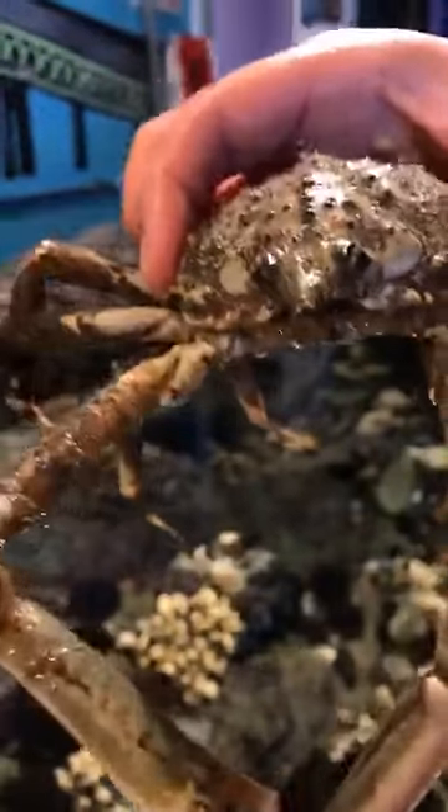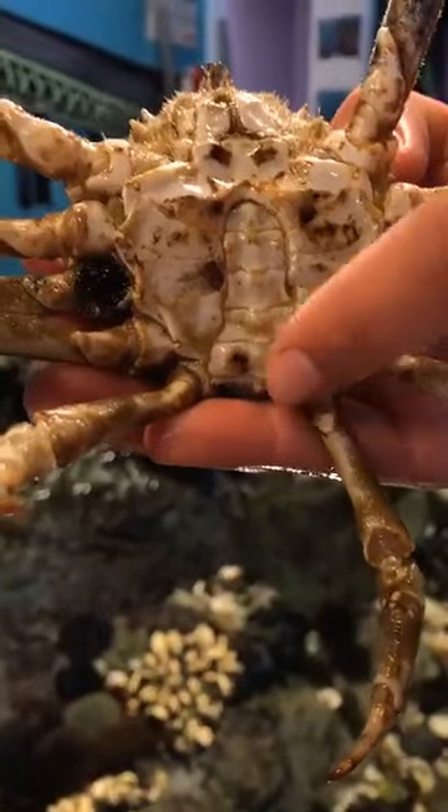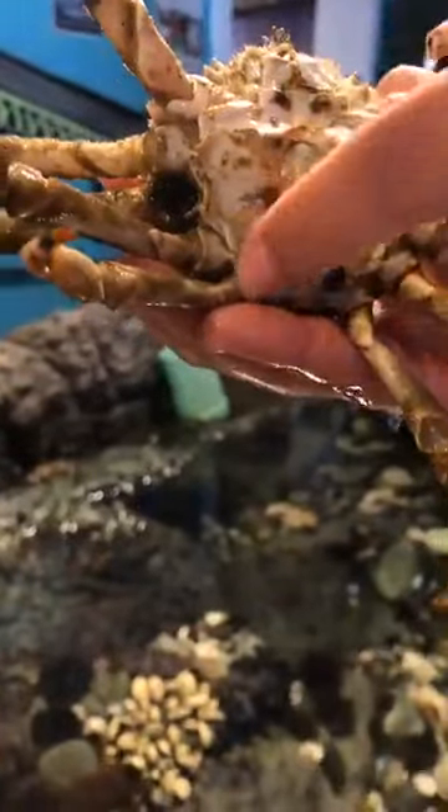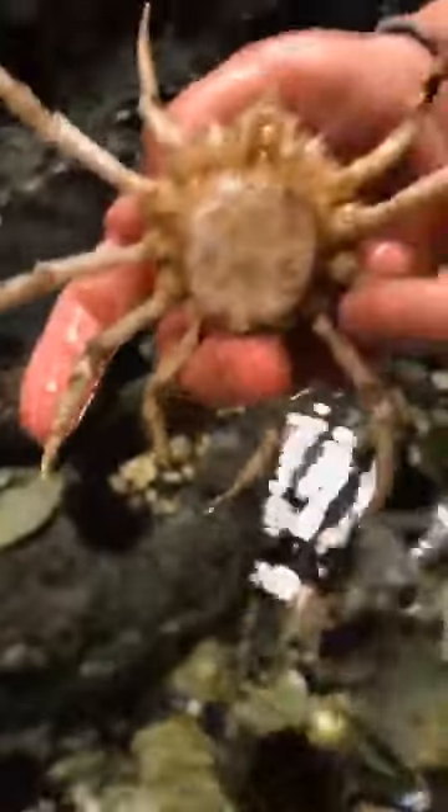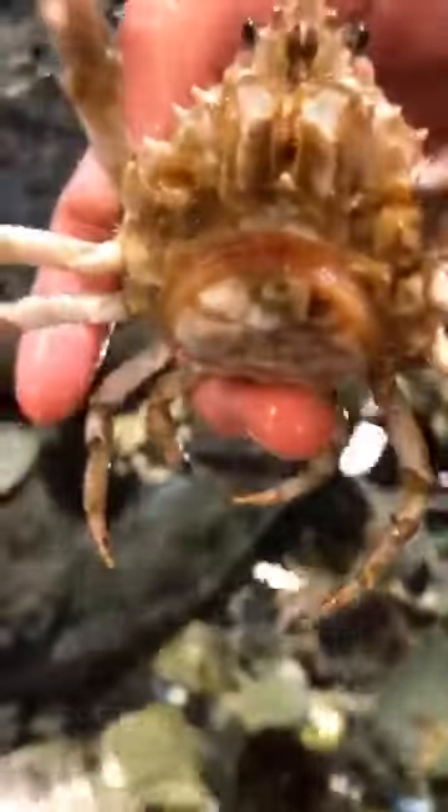A neat thing about most crabs is you can actually tell who's a boy and who's a girl just by looking at their bellies. You see how this one has a tail that they fold into their bodies — it kind of looks like part of their stomach. This tail is actually shaped like a rocket ship or a lighthouse, so we know that this one is a male. We're actually super lucky today — this other one is a female because she has a nice round tail flap. But do you guys see how it's actually expanded a little bit and it's red in color? That female is actually pregnant, and that orangey red is actually all eggs, which is very exciting. Hopefully soon we'll have some spider crab babies!